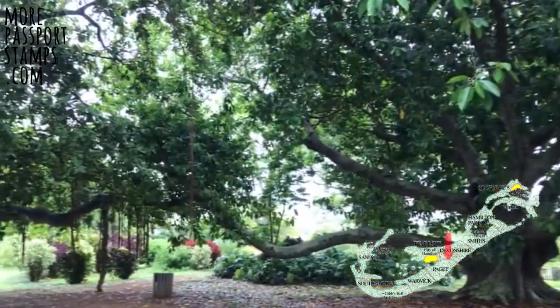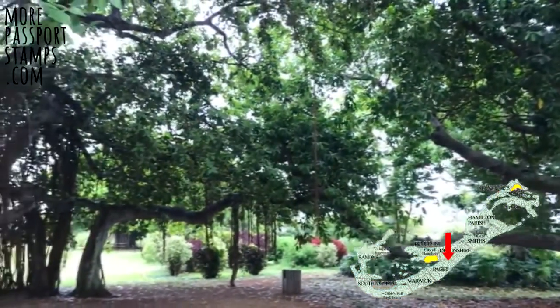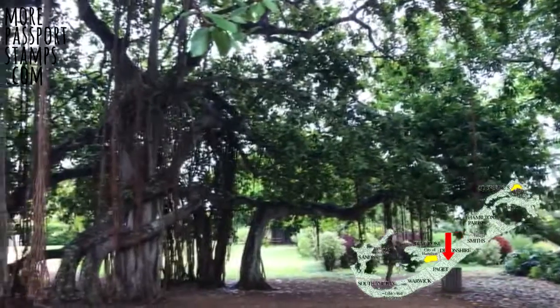The botanical gardens look nice in the summer for those that like plant life, and there's a nice little cafe in the middle called the Salty Lime as well.